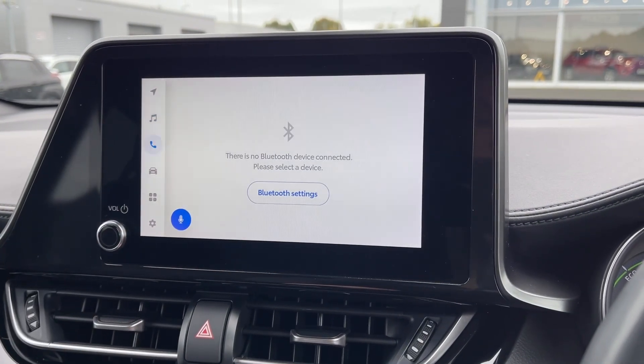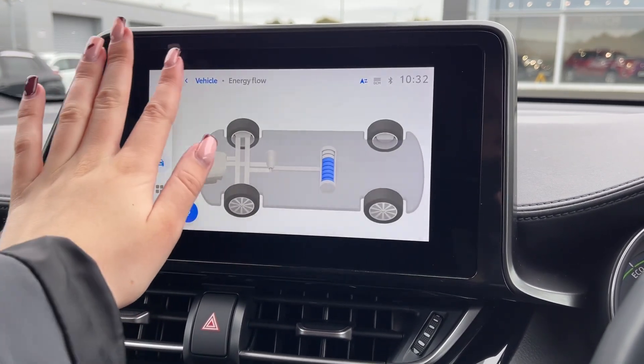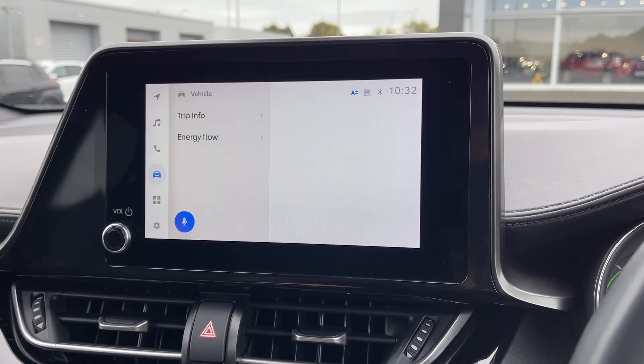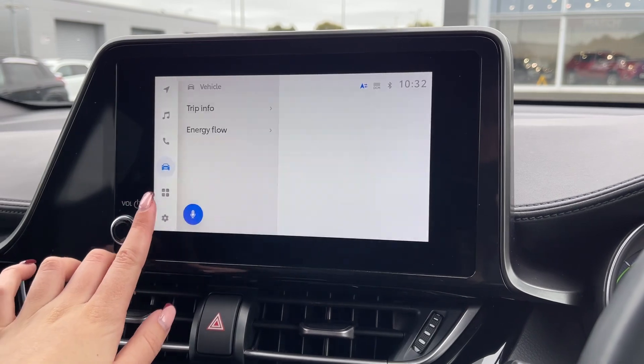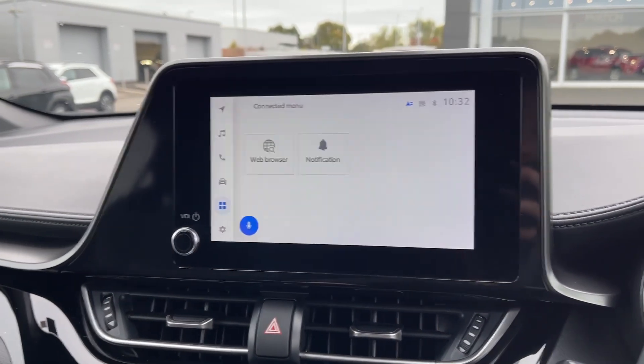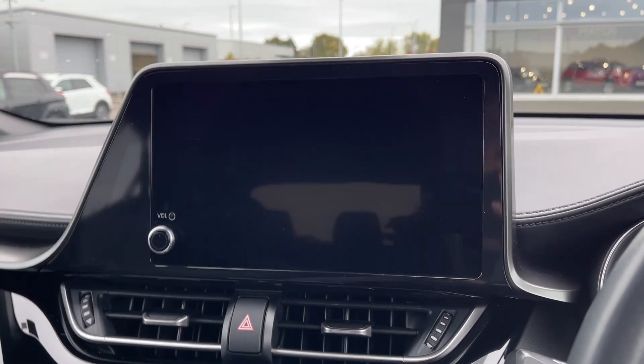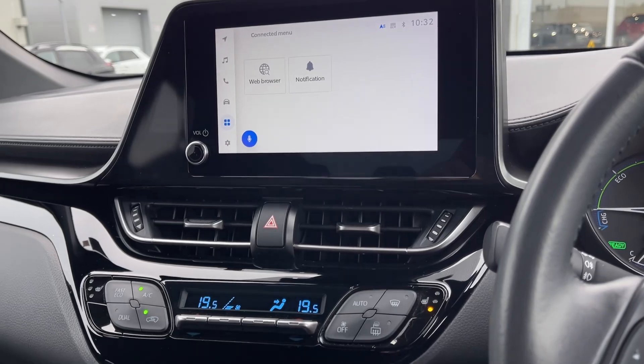You can also use the Bluetooth feature for taking and making phone calls while out on the go, and going into the vehicle tab you can check on the energy flow and all of your trip information. The applications are available as mentioned earlier, and if we pop the car into reverse it'll bring up the rear view camera. You've also got front and rear parking sensors, making manoeuvres in this vehicle much easier.